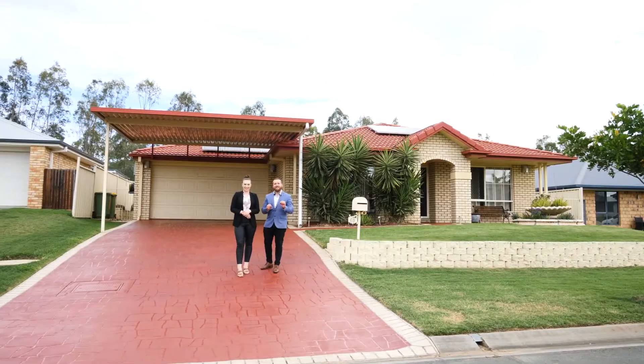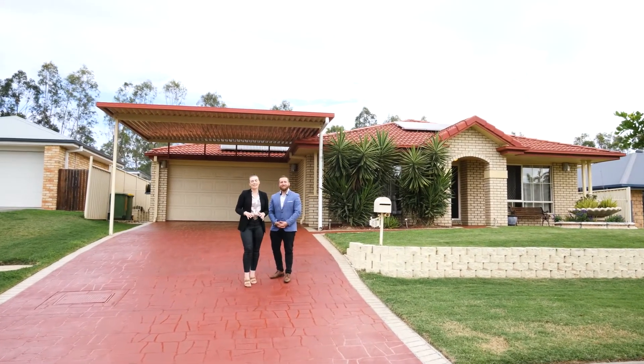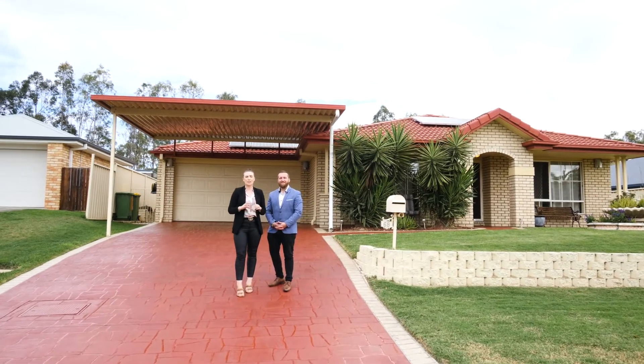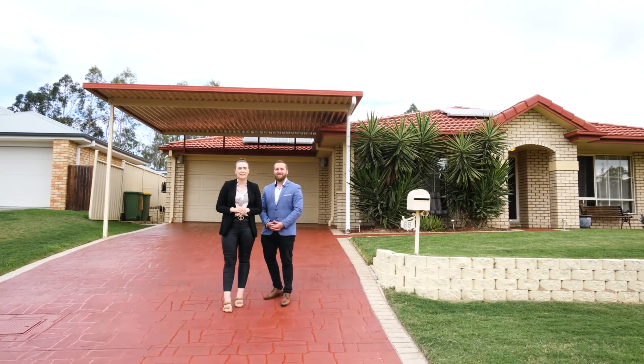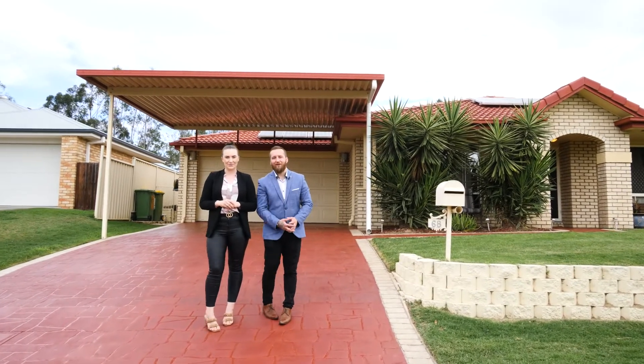Welcome to 68 Kensington Drive, Flinders View. I'm Blake Price and I'm Jade Price and we're so excited to present this immaculate property to market, boasting 316 square meters just under roof in a highly sought-after location of Kensington Hills. You do not want to miss this amazing opportunity. Let's go inside and take a look.